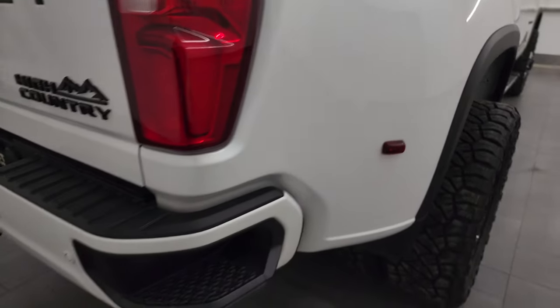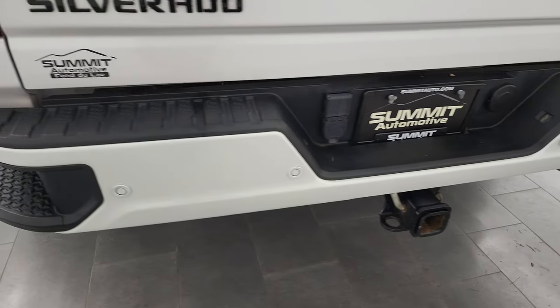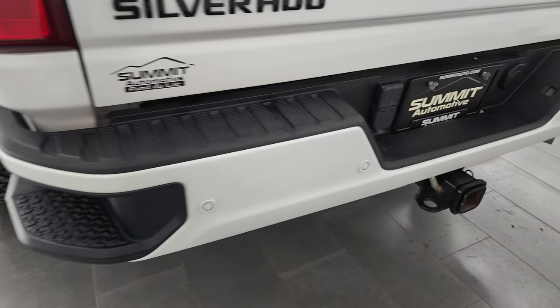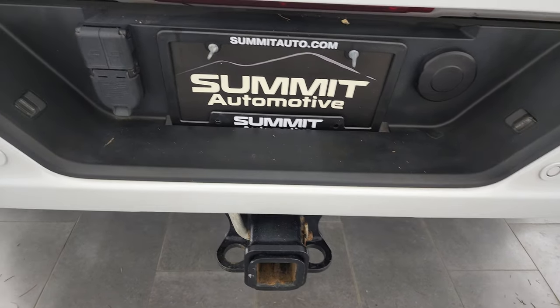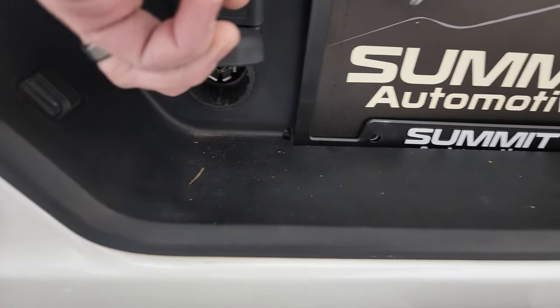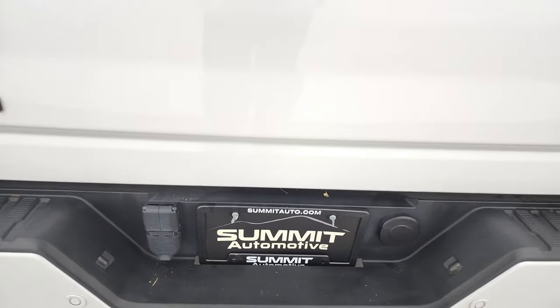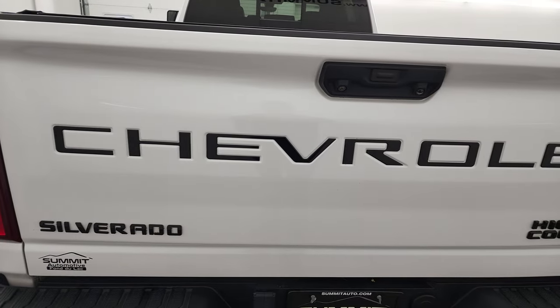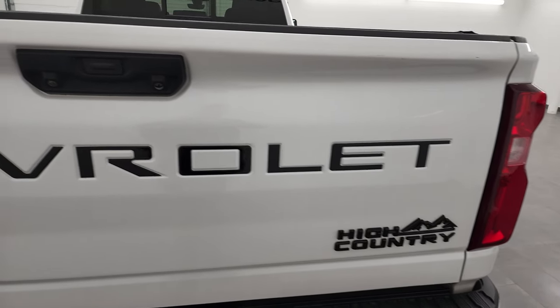Coming around to the back, you'll notice the rear painted bumper with rear bumper steps, back-up parking sensors, and no dents or dings. Full towing package includes a receiver hitch and 7-pin wiring. This one also has camera auxiliary hookups for any trailer you'd want to put cameras on. The tailgate is in really nice condition as well.